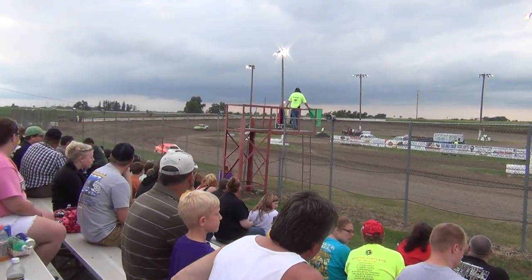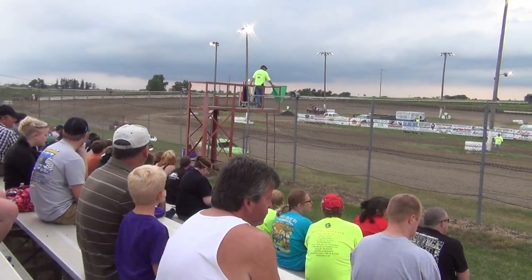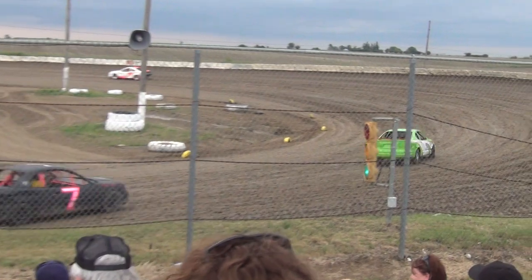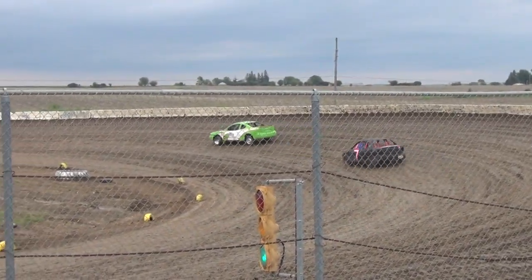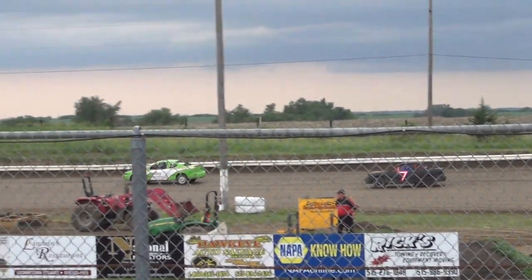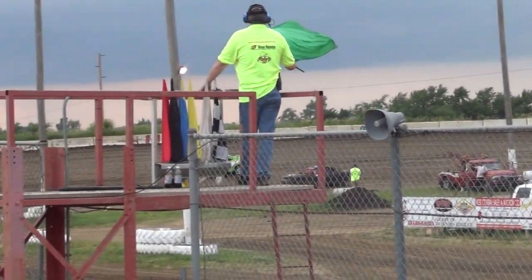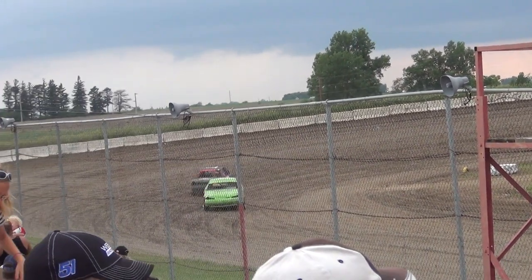Now we're going to sit back in a second and we're actually trying to chase him down, but out front, though, it's a nice drive here in the store. We're going to sit on the green flag on the line, here we go.